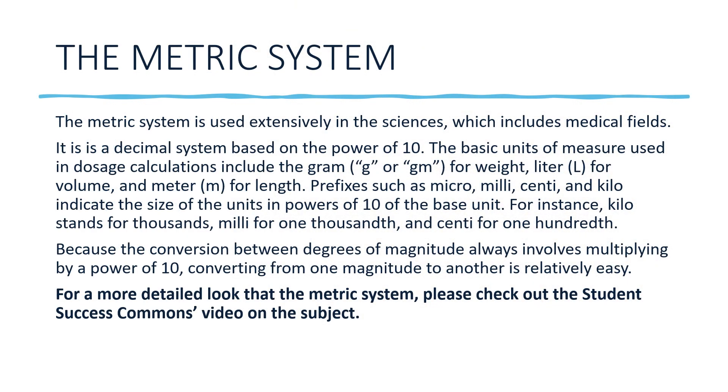Let's take a quick look at the metric system. You're going to see it used in a lot of your problems — milligrams, milliliters, grams, kilograms. The metric system is used extensively in the sciences, including medical fields. It is a decimal system based on powers of 10. The basic units of measure used in dosage calculations include the gram (g or gm) for weight, liter (L) for volume, and meter for length — though you probably won't use meter much in dosage calculations.